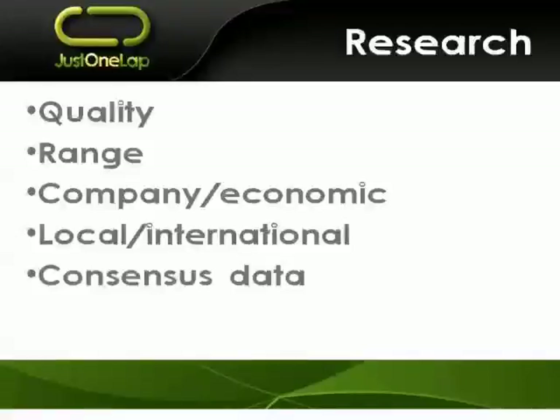And then consensus data — where companies like ProfileMedia or INetBridge go out, poll different analysts, get their views, create an average, and disseminate that through a stockbroker. Is that available? Now, some of this information you can find on the World Wide Web without a brokerage account. You can find consensus data — if I recall correctly, MoneyWeb has it. So you might not find it at your stockbroker; you might find it at a third-party site.